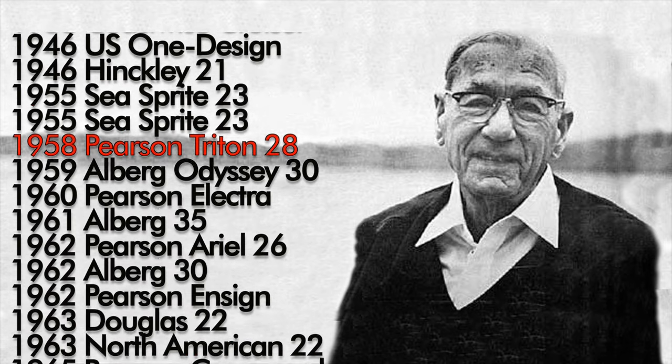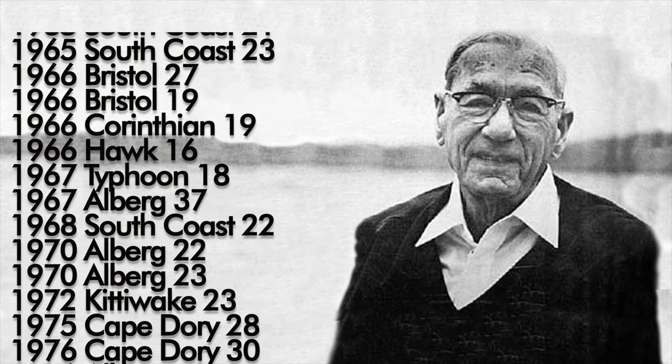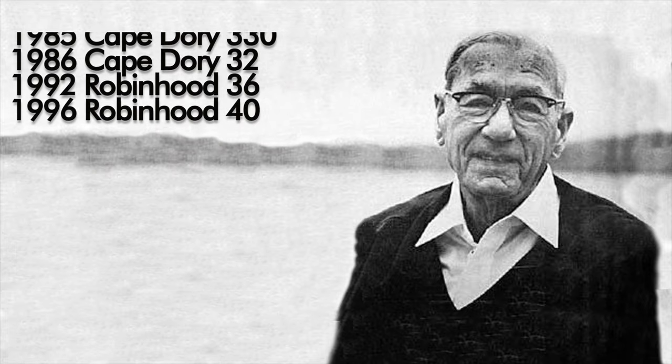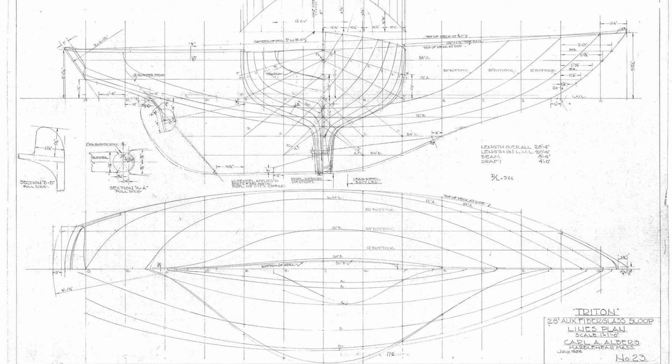The last characteristic is the pedigree, and some would argue this is the most important. The Pearson Triton was designed in 1958 by Carl Alberg, a renowned yacht designer who built dozens of well-respected boat designs. The Pearson Triton was commissioned as a design by Pearson Yachts and launched their yacht company, and in many ways also launched Carl Alberg's fame as a respectable and knowledgeable yacht designer.